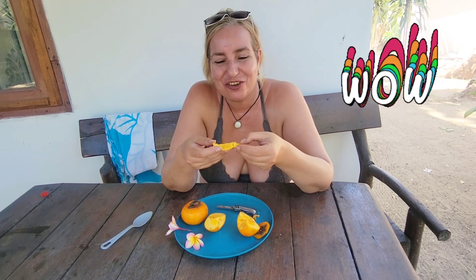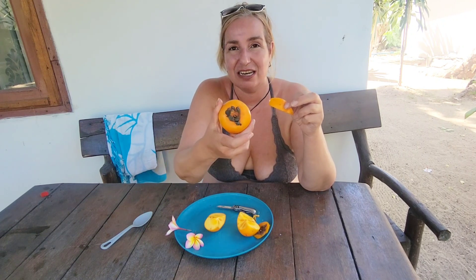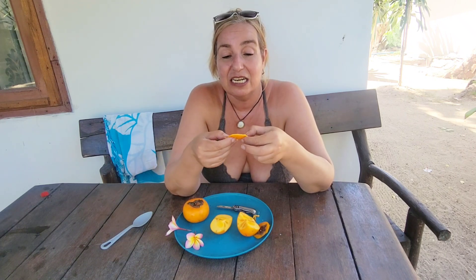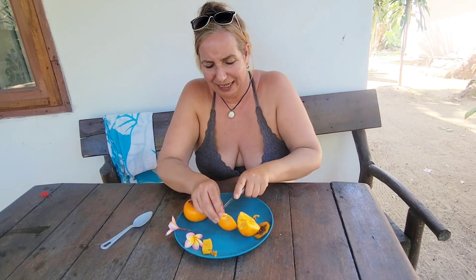I don't know how to describe this. This is unlike anything I have ever tasted before. It feels like a ripe tomato — it kind of looks like a yellow unripe tomato. You cut it open, there are no seeds. It has the consistency of a very creamy, smooth apple. It's very light and very sweet — not overly sweet, but sweet enough.